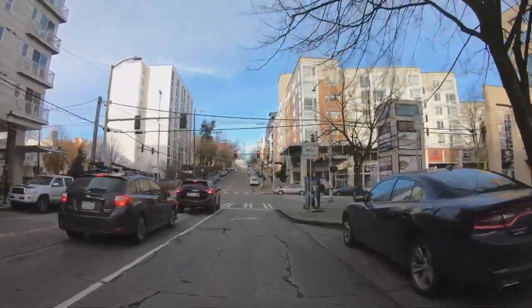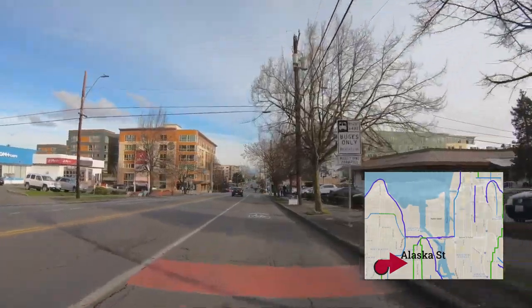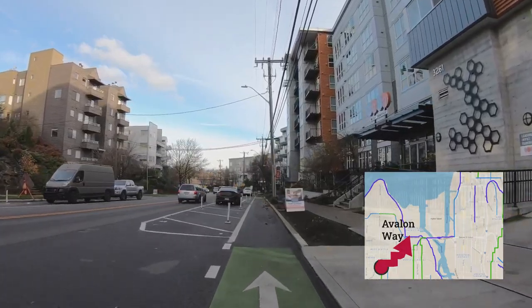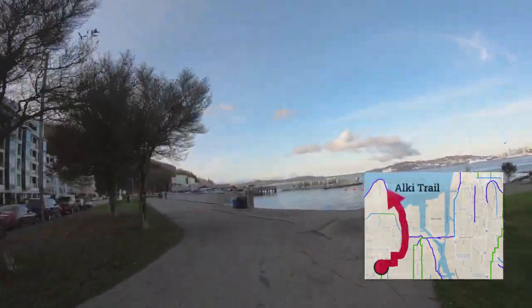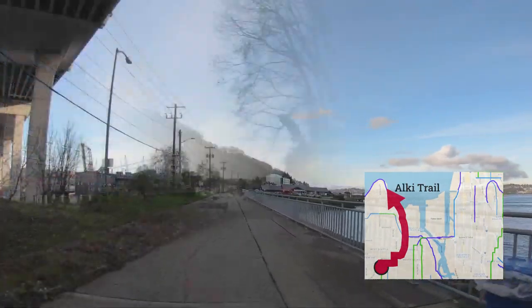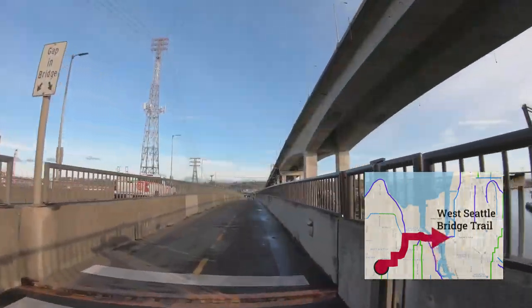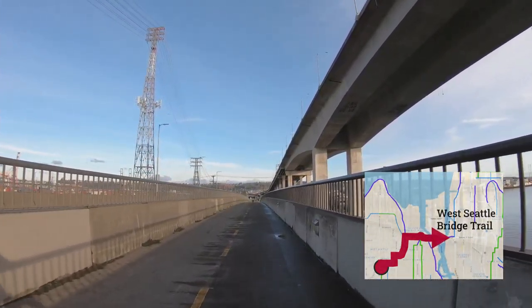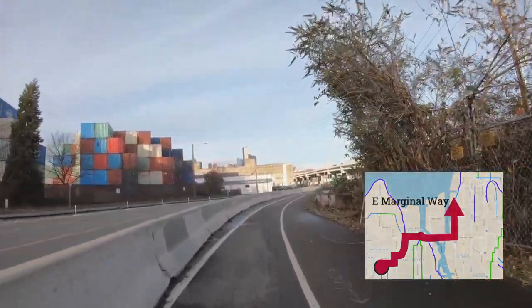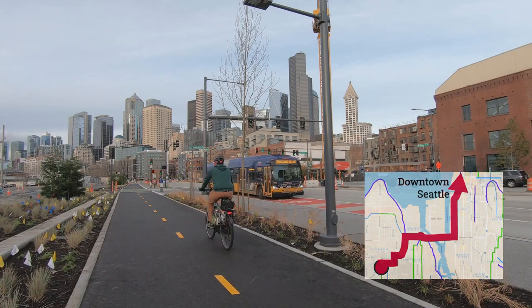If you head north just one block, you can turn right onto Alaska Street and head east to Avalon Way, which will take you to the Alki Trail, Duwamish Trail towards South Park, West Seattle Bridge Trail, and East Marginal Way heading towards downtown Seattle.